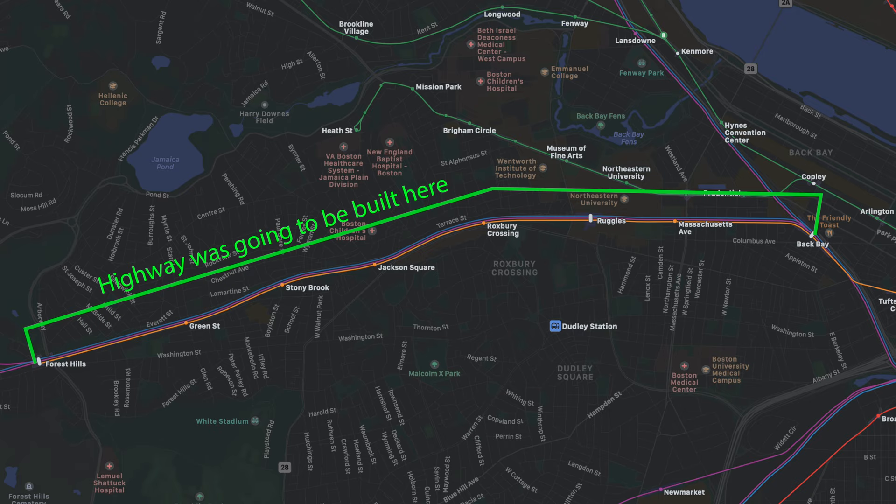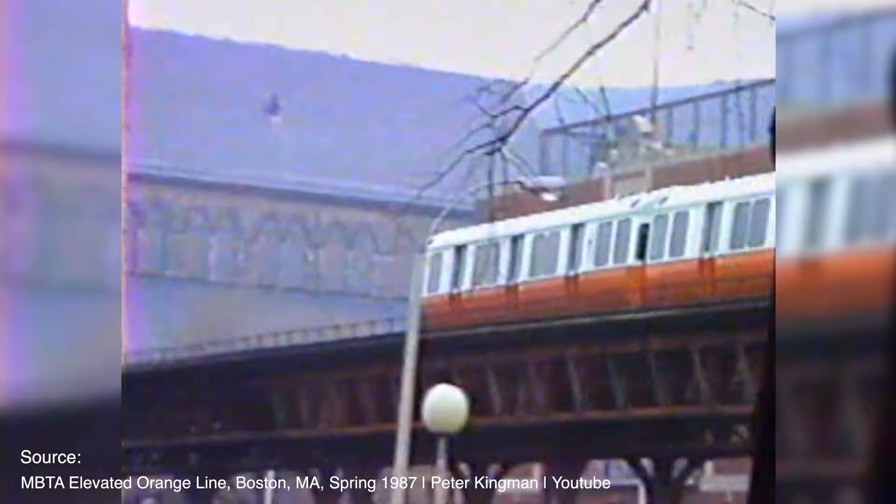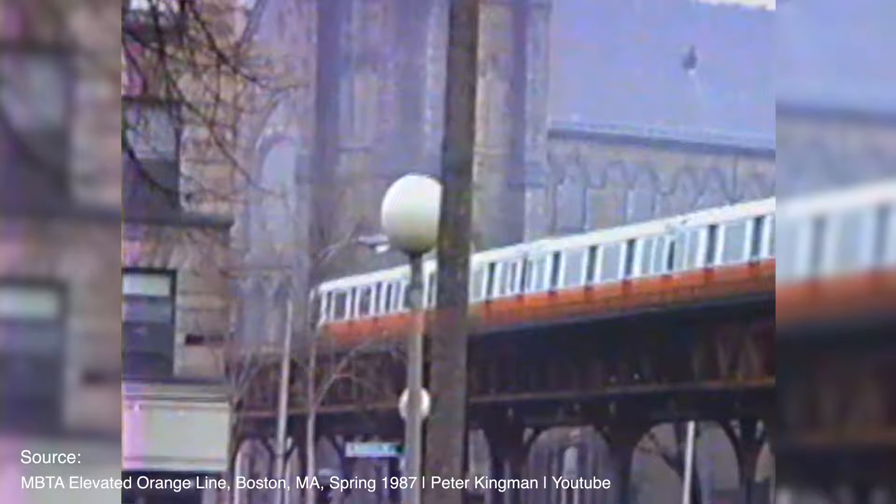Meanwhile, the state of Massachusetts was planning to build a giant highway where the current Southwest Corridor lays today. When the public heard about this plan, they did not like it. So they argued with the state of Massachusetts to have something else put there. Eventually, pressured by the public, the state of Massachusetts called off the project to another bidder. The MBTA took the reins of the project and brainstormed what they thought the space could be used for instead of a highway. After about a year of planning, they finally had something.